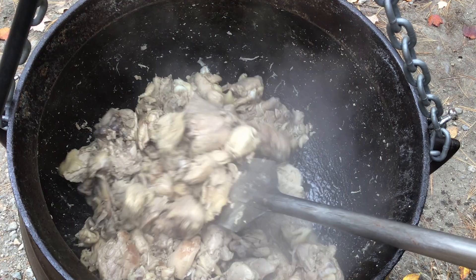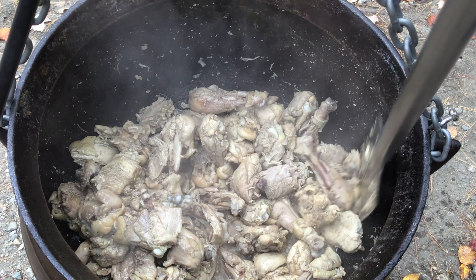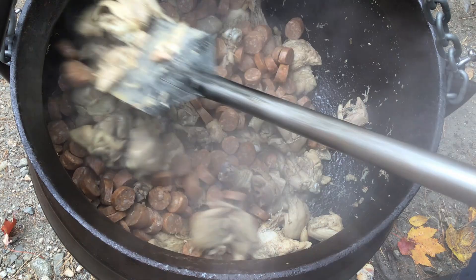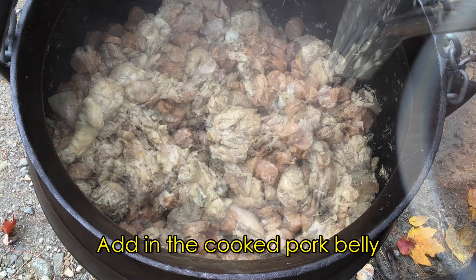Now it's time to add the centerpiece of our dish: seven pounds of andouille sausage. This was actually homemade sausage that I'd made a couple of days earlier. We also add back in the cooked pork belly — now it's starting to look really colorful.